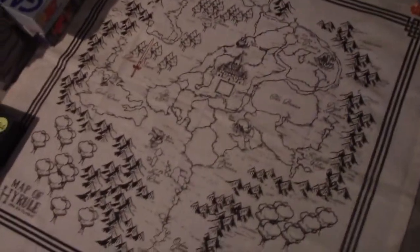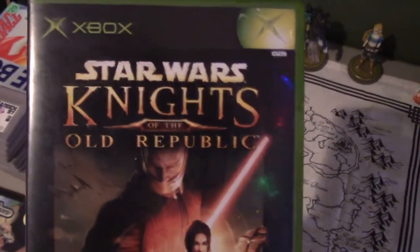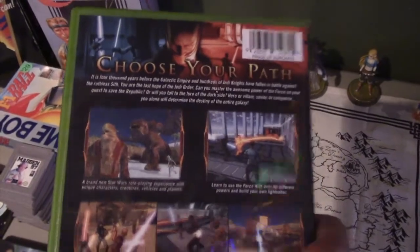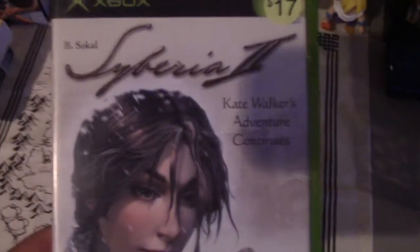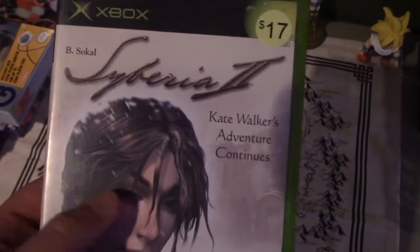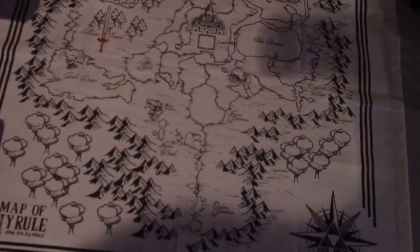Got a couple of original Xbox games — finally added a non-Platinum Hits version of KOTOR, Star Wars: Knights of the Old Republic. I'm so excited to finally add that to the collection because I really don't like those Platinum Hits versions. I also have Siberia 2, so now I have Siberia 1 and 2 on the console, and I just need to pick up Siberia 3 on PS4.